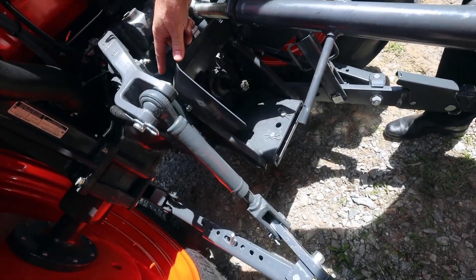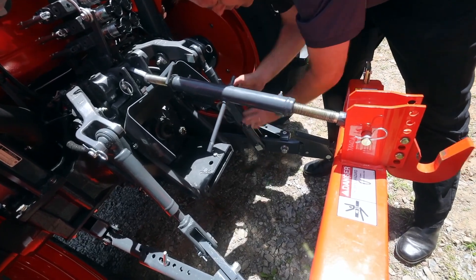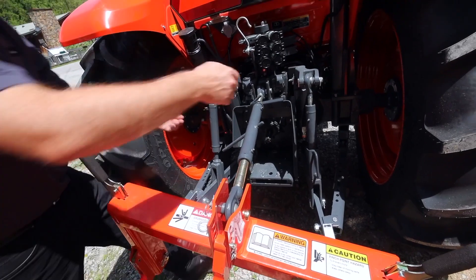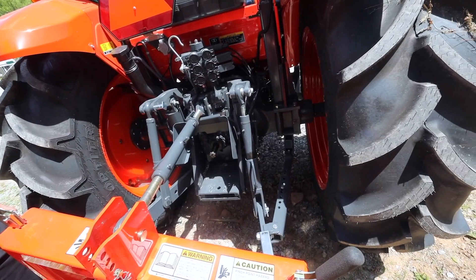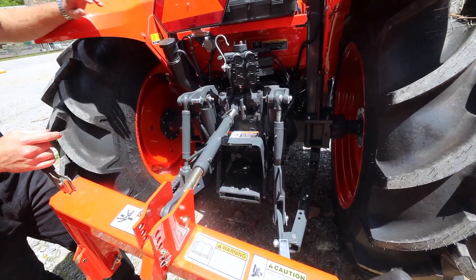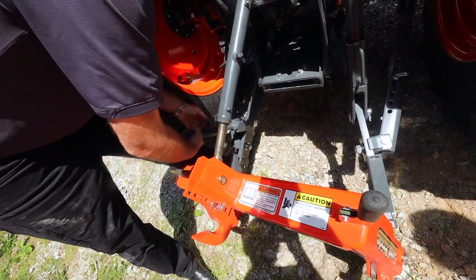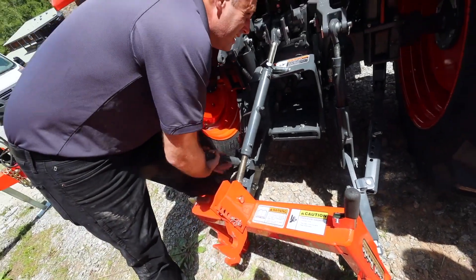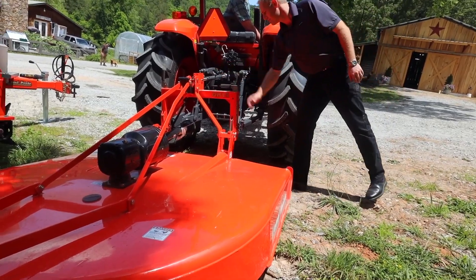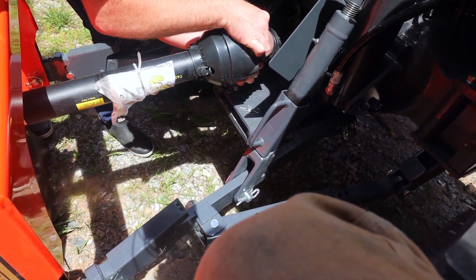The cylinders that raise and lower the implement are all the way in — there's no silver shaft showing. We need to actually lengthen these a couple of inches so we can go down low enough. There we go — that's making it so we can get down low enough. That's smooth — and I can turn it, just making sure it's properly seated.